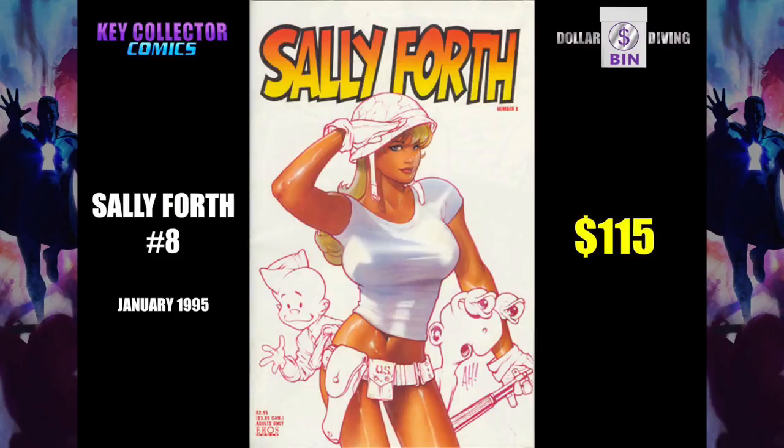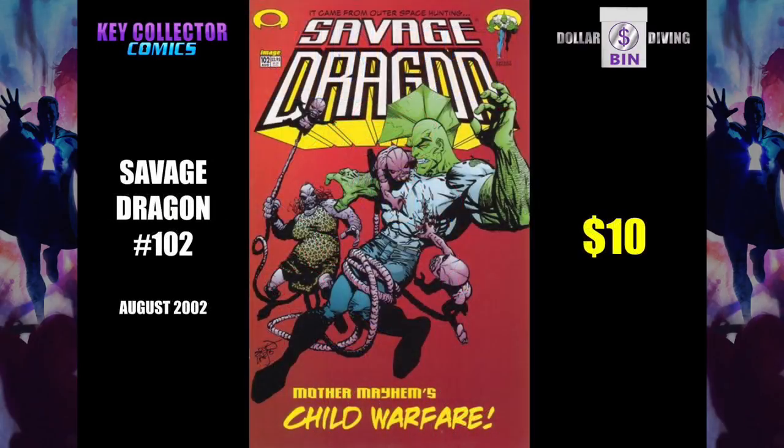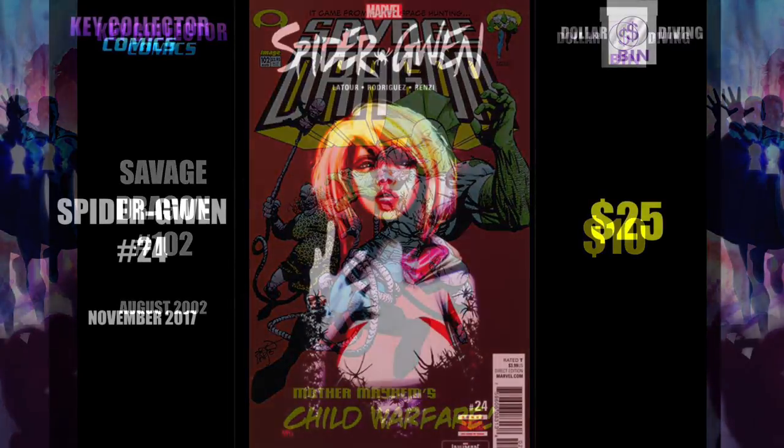Sally Forth number 8 is an Adam Hughes cover. Savage Dragon 102 is the first appearance of Invincible. And this hideous character that Eric Larson somehow dreamed up, who has her children attached to umbilical cords and she uses them as maces.